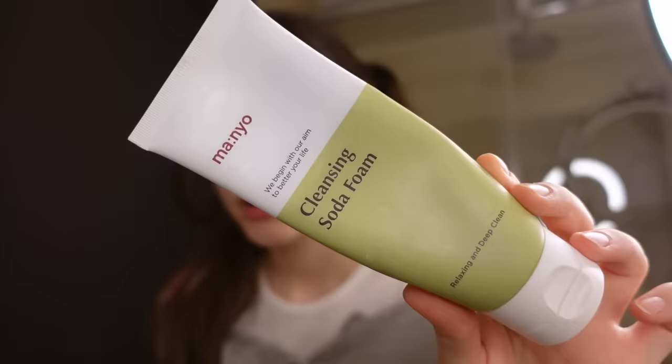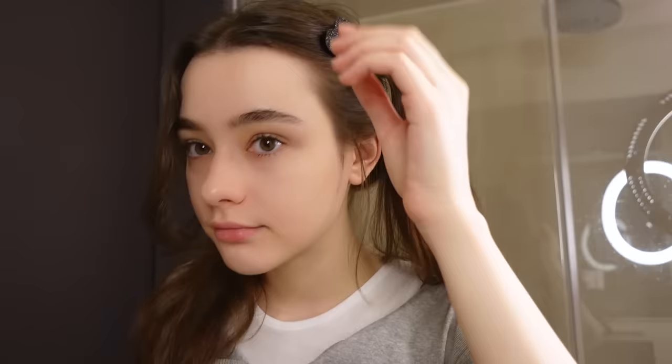I prepared some of my favorite products and I'm going to show you everything I use every day. The first step is washing my face — I'm going to do it with this foam. It is the cleansing soda foam from Mania. This is one of my favorite brands ever. I love this brand so much, I love the ingredients and the quality in general — it's just amazing.